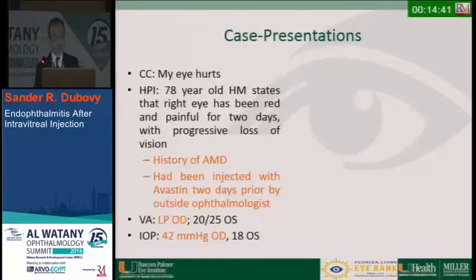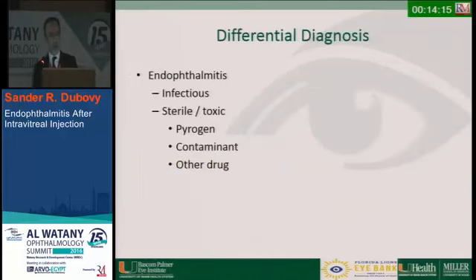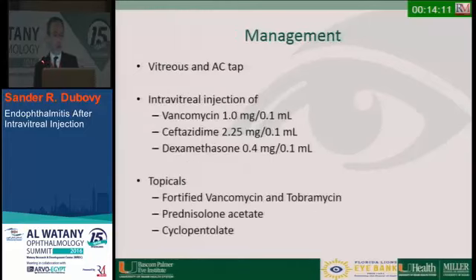I'll start with the first case. This was a 78-year-old Hispanic male, and this all happened on a Sunday. He came in, right eye had been painful for about two days, with a history of AMD. He had been injected with Avastin two days prior by an outside ophthalmologist. His visual acuity was light perception, his IOP was 42, and there was a hypopyon and retrocorneal pacification. The thought was infectious endophthalmitis, but non-infectious causes were also considered.